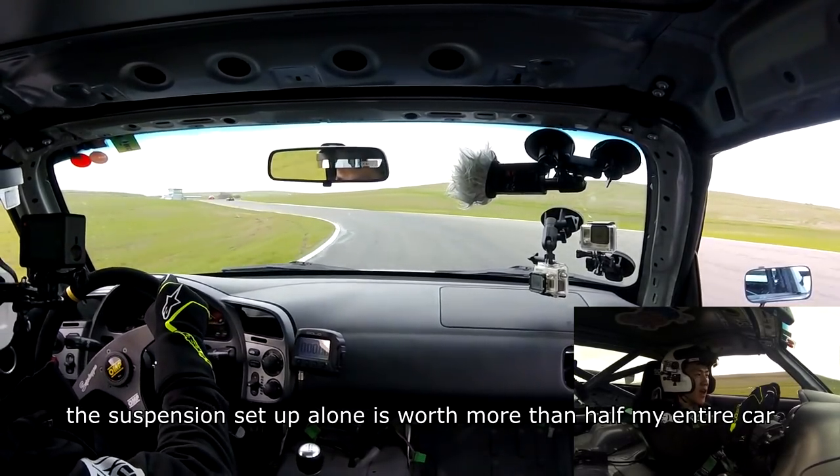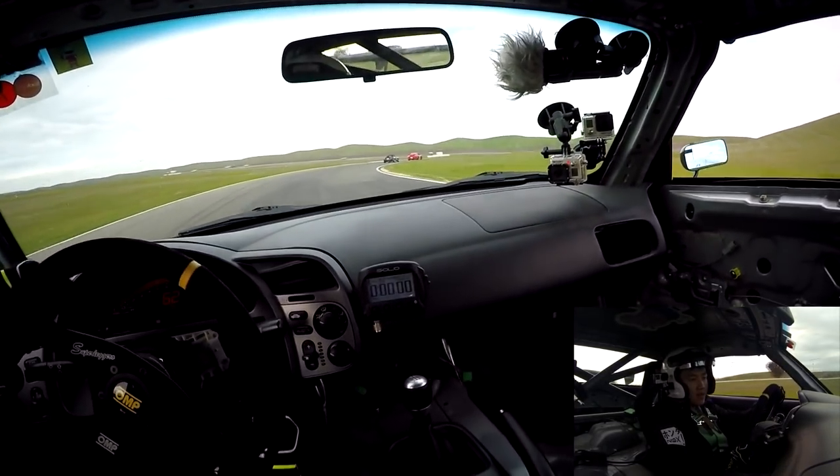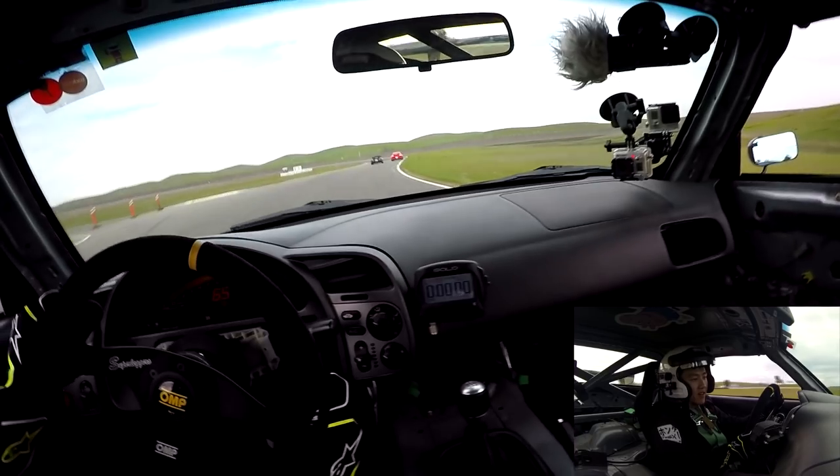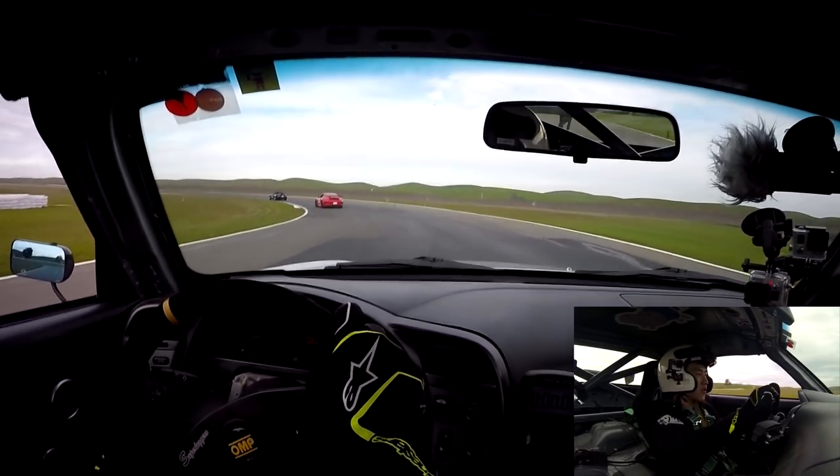So much mid-range torque. Can't believe I'm saying that about an S2000. Holy crap, it's so stable. I think that's got to be the JRZs and the spherical bushings.